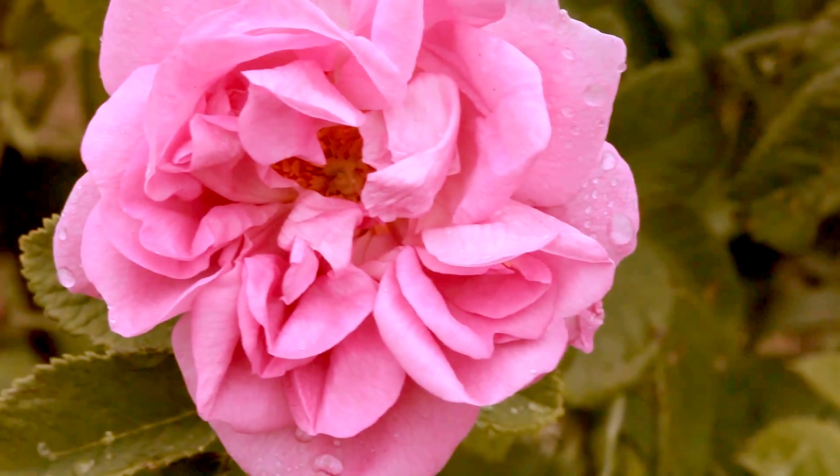This Tata Harper Essence is a hydrating floral essence — a limited edition rose essence which absolutely smells amazing. It takes 60 roses to produce one drop of pure rose essential oil, and half an ounce requires 65 pounds of rose petals. Absolutely amazing.